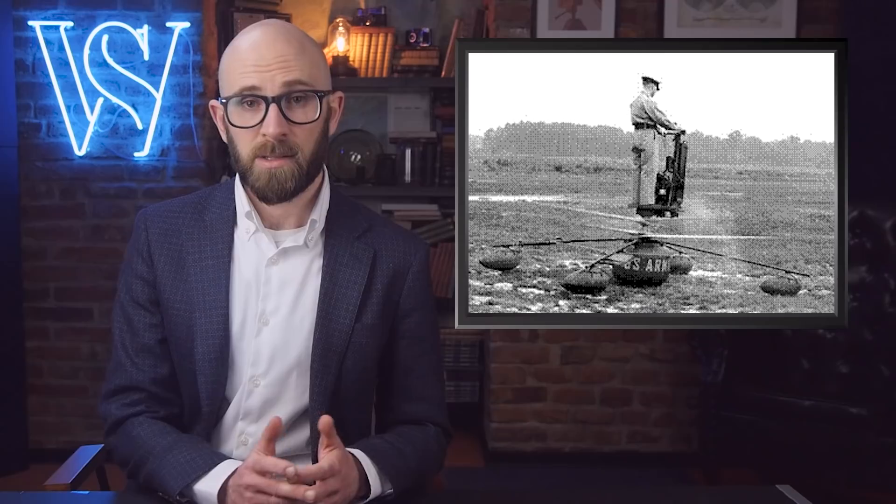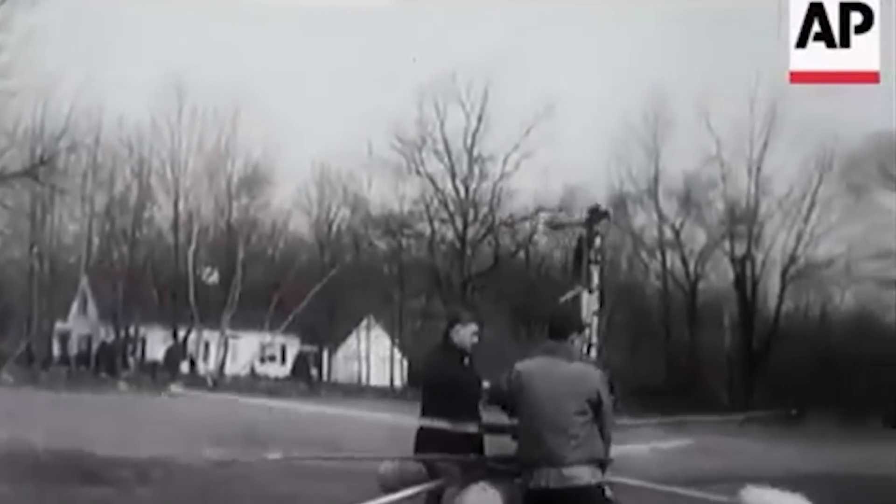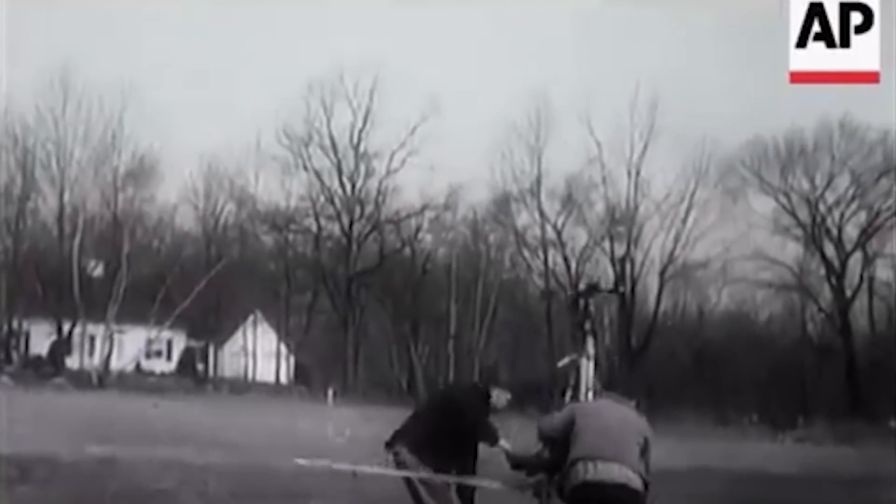Number 1: The HZ-1 Aerocycle. Strictly speaking, this is not a plane — but it is an aircraft, and it did fly, and it boggles the mind to this day, 70 years after its creation. The HZ-1 Aerocycle was a personal helicopter designed to be used by pilots with no experience at all and only 20 minutes of instruction. It takes about that much time to figure out how to use an Instant Pot, and that doesn't have rotating blades or the ability to travel at 75 miles per hour.